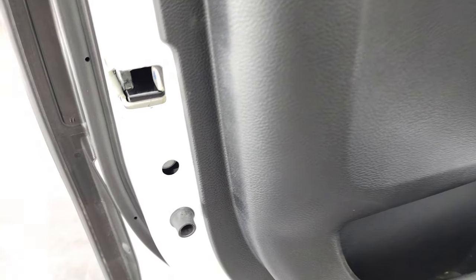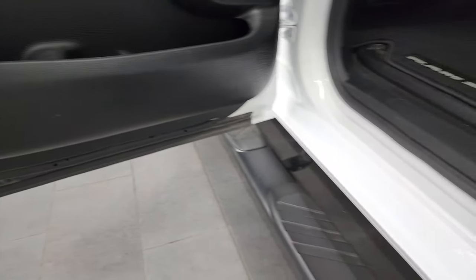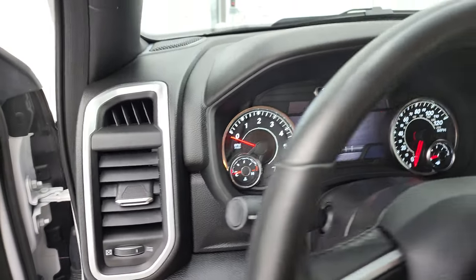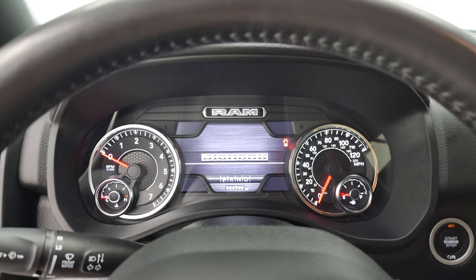Child safety locks on the back doors, and the bottoms of the doors all look really, really nice. We'll hop inside and check out the miles, the radio, and everything that this truck has to offer on the interior.